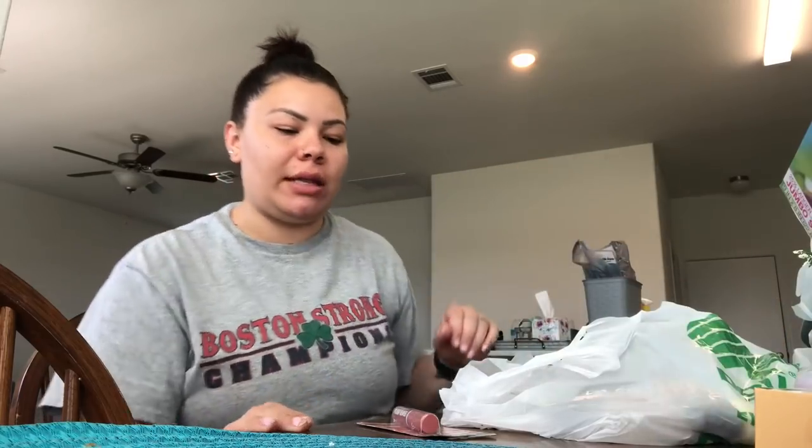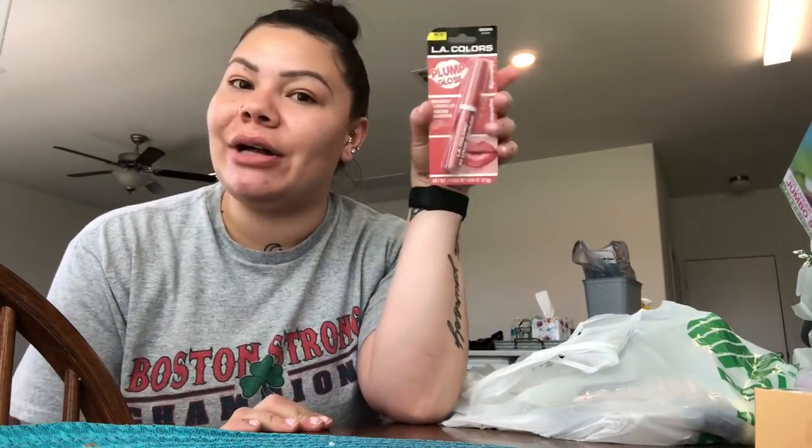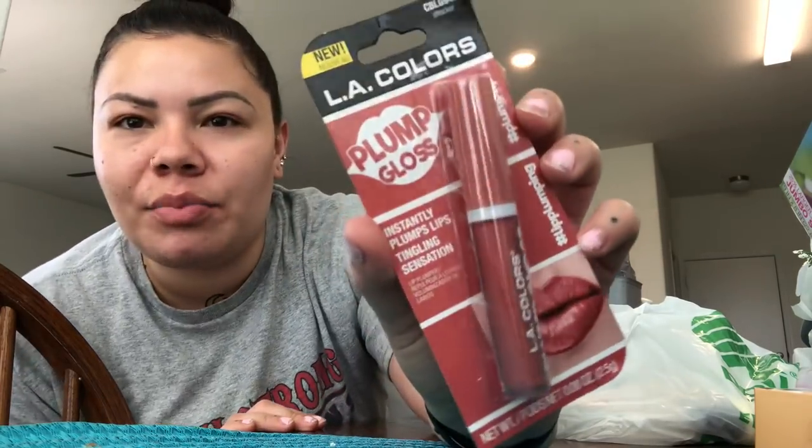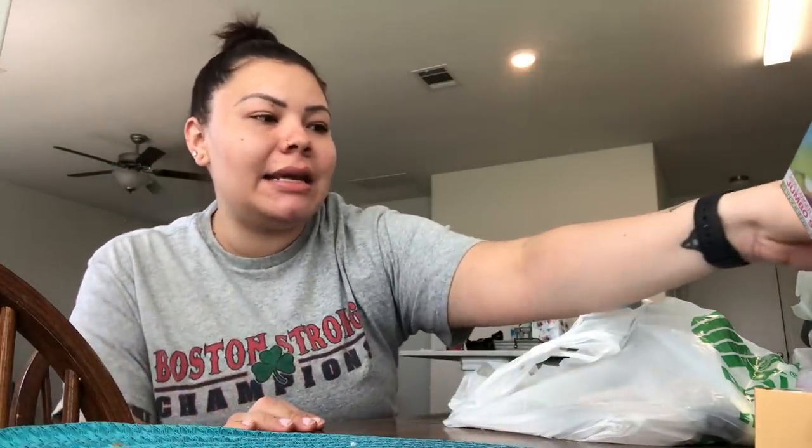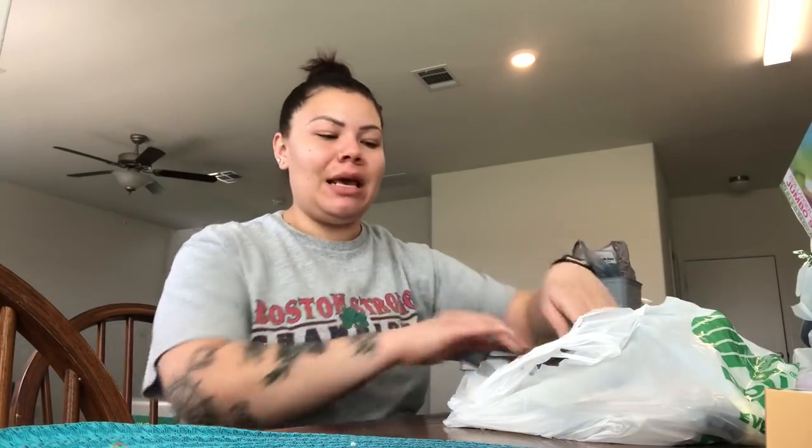I also found the LA Colors plump gloss — I was so excited. They had every shade there in the most random section, right across from the graduation items. Make sure you look everywhere in the store if you're trying to find new makeup because they just put it so randomly. I got mine in the shade Shocker, which is kind of like a beige pink. It says it instantly plumps lips with a tingling sensation and has a little sparkle. I will let you guys know how I like it.